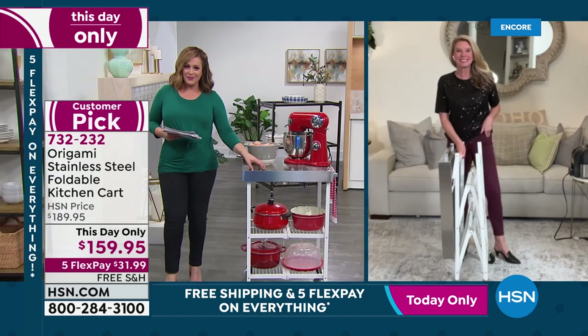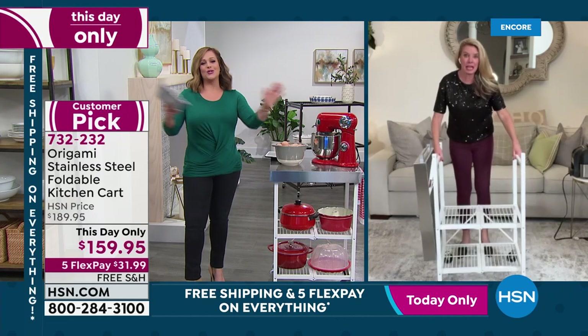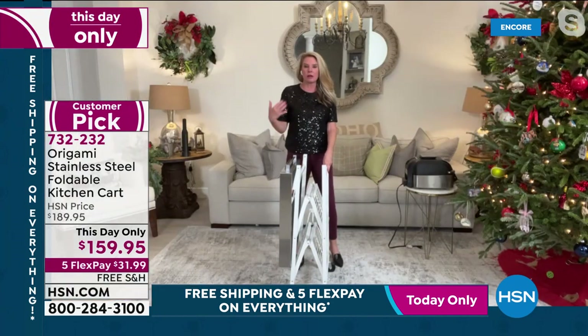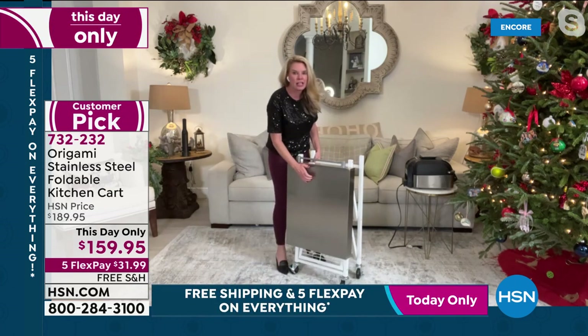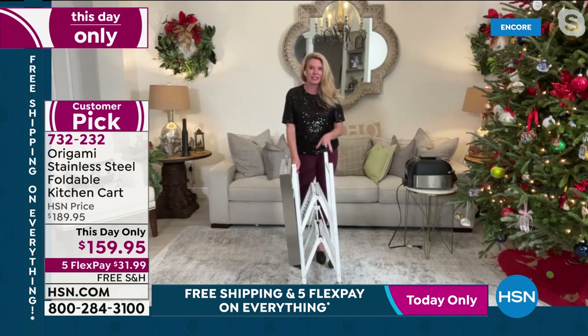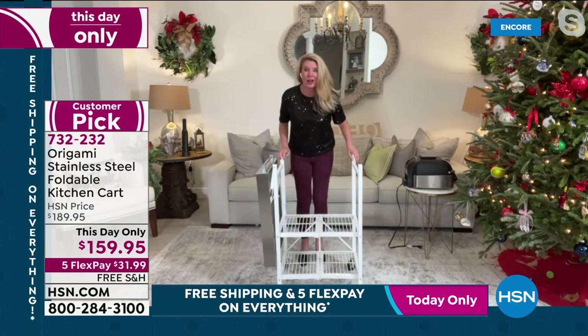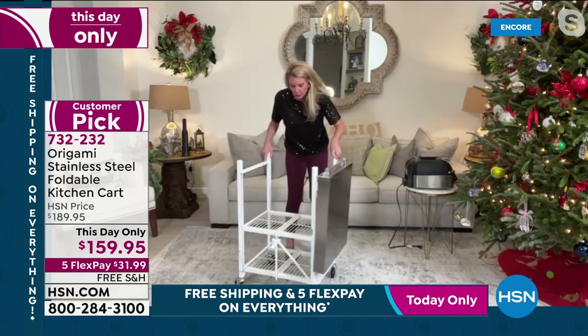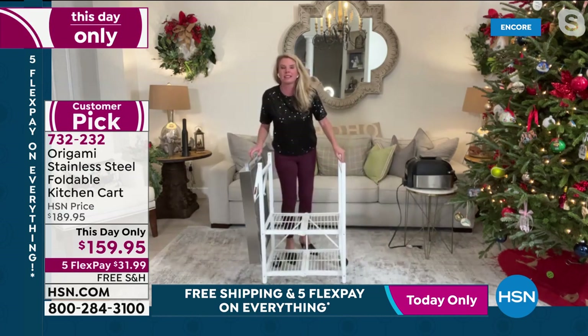This is the Origami kitchen cart 2.0 — we took the popular butcher block cart and upgraded it with a stainless steel top, making it easier to clean and sanitize. Still the convenience of Origami: a kitchen island within seconds, no building, no installation, no contractor. It's portable. Take it out of the box, open it up, all shelves fall perfectly into place. Feed the famous Origami toggle through — locked and loaded. Then listen to the quality of that stainless steel top as it drops into place.